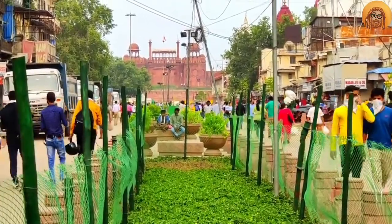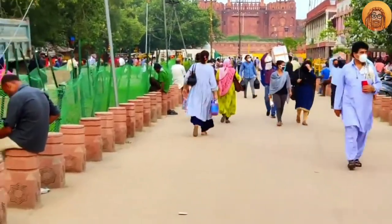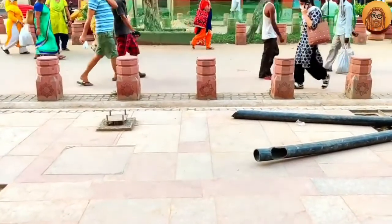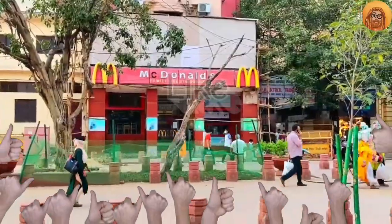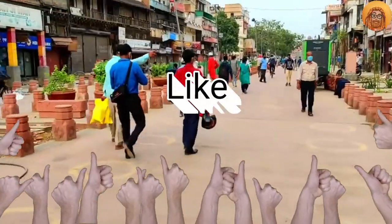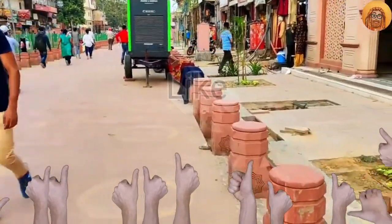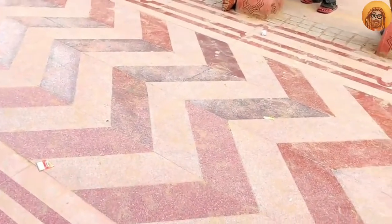Now you can walk freely without any rickshaws. If you see the road from one end to another — see where I am — there is a road from McDonald's which is around at least 100 feet wide. And if you can see, the road is also red in color, matching with the ambience of this place, with small matching pillars, which is very nice. Sometimes tiles used to be used here as well.